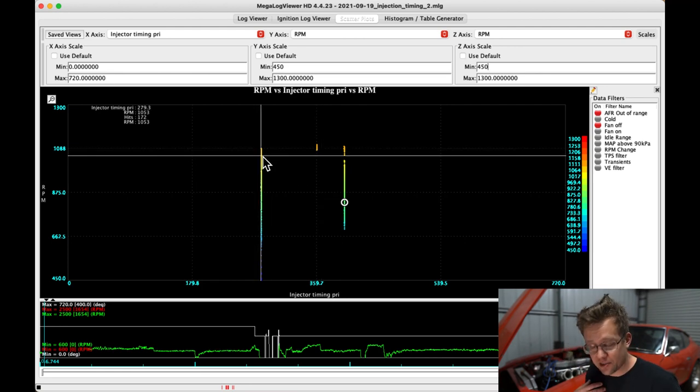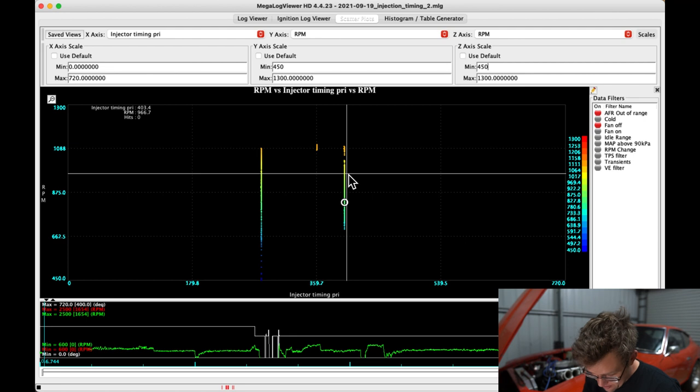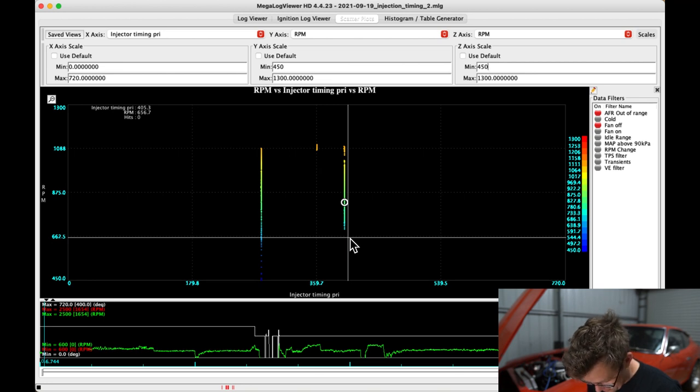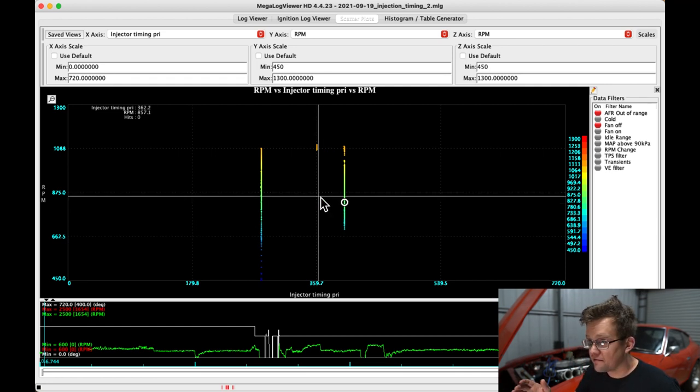Looking at the AFR chart: with the 280 degree closed valve injection I was able to achieve a lower, richer mixture. For the 280 degree CVI, it achieved a peak of 1,090 RPM at an AFR of 12.07, requiring a VE fuel supply of 27%. For the 400 degree OVI, it achieved a peak of 1,100 RPM at an AFR of 12.95, requiring a VE of only 25% — so open valve injection required 2% less fuel to achieve the same torque. This indicates the same torque could be achieved with different timing strategies, but they just required different amounts of fueling.